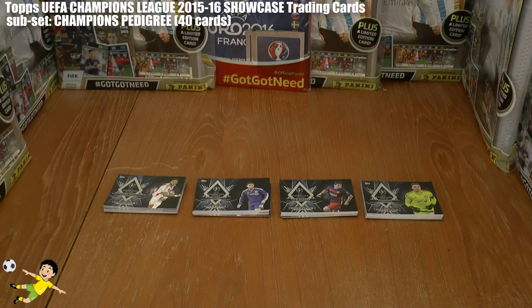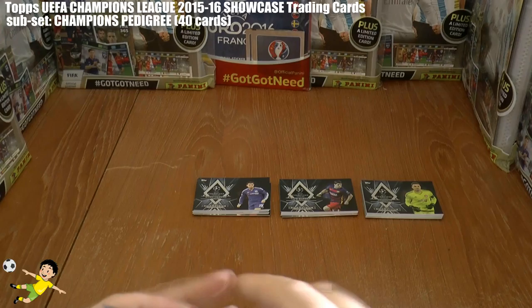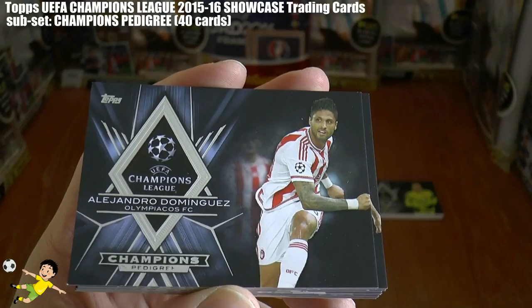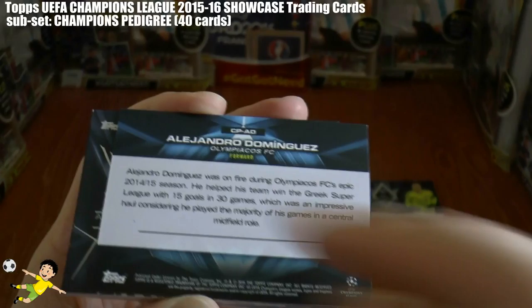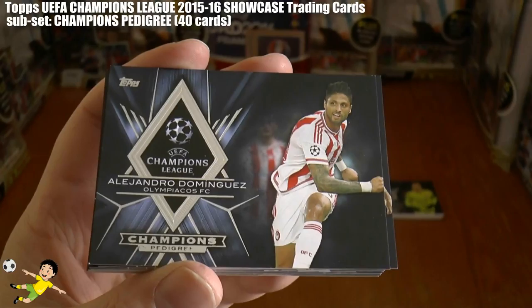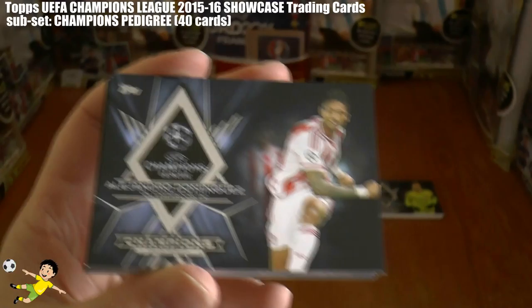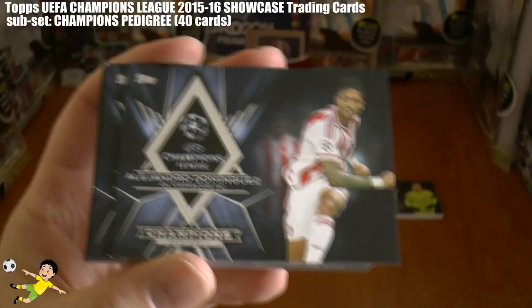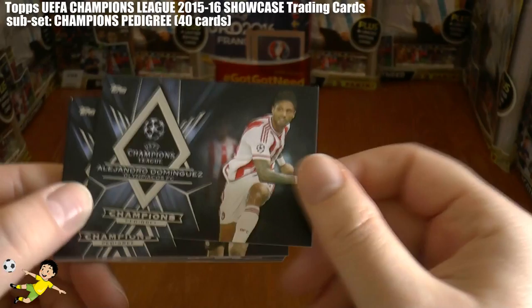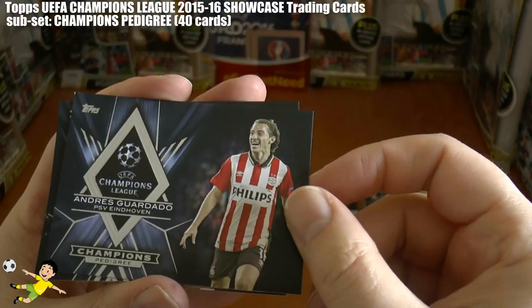Welcome to a Topps Showcase Champions League 2015-16 subset collection showcase. Today we've got the Champions Pedigree subset, which consists of 40 different cards, as you can see in these fantastically designed Topps cards. The first one is Alejandro Dominguez of Olympiacos. On the back of these cards there's a little pen picture about the player. These were released in the United States, unlike the hideous Match Attax Champions League variation being served up to the UK and Europe.